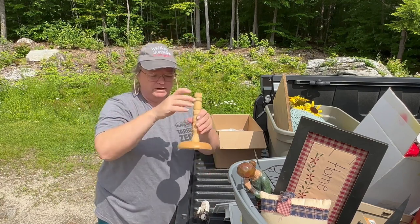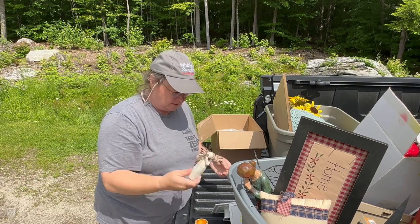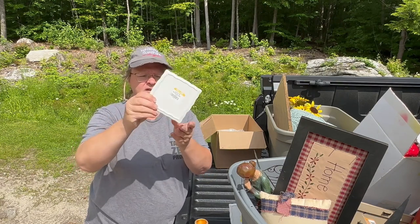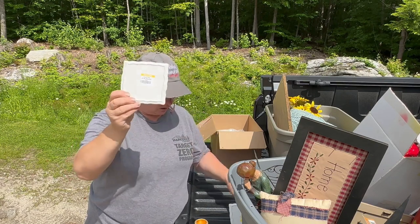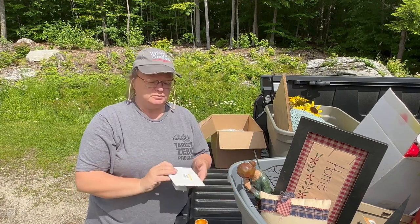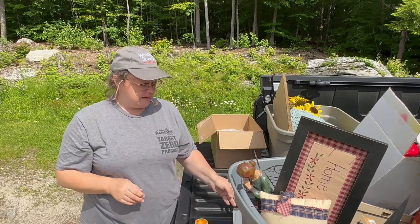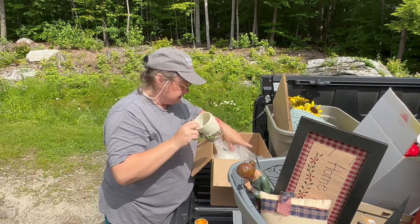This wooden candle holder was from Goodwill — it was two dollars. I also got these really cool ceramic risers that say 'Strawberry Street' — I got two of those for two dollars. I always can use risers in my booth to just bring things up to another level, have them up higher. It works really nice.